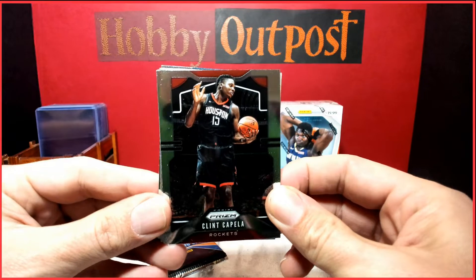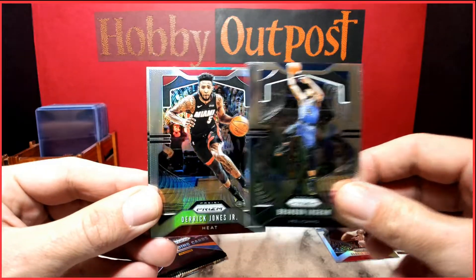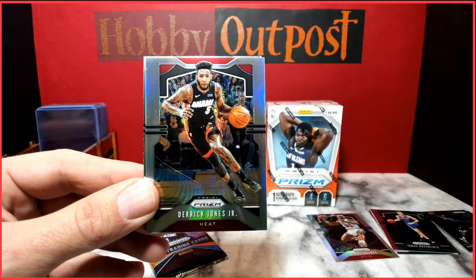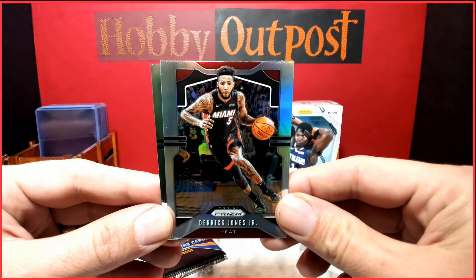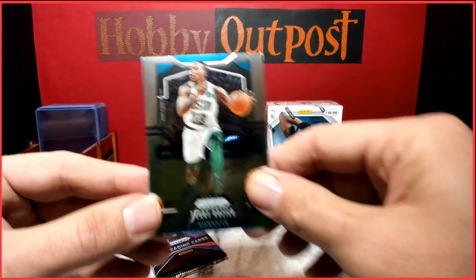Next pack: Capella, Brandon Ingram, and a silver — Derrick Jones Jr., Miami Heat! A cool silver Miami Heat card — that's always nice for my collection. Also Terry Rozier.